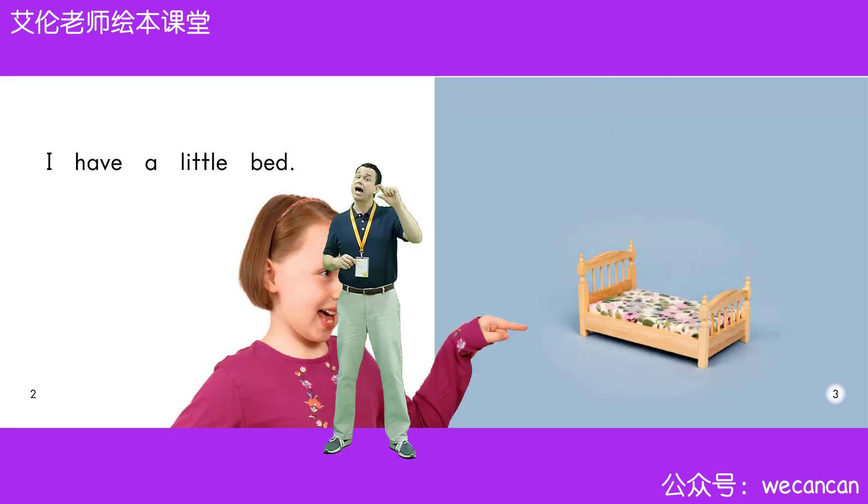I have a little bed. Boys and girls, where is your bed? Very good. Your bed is in your bedroom.